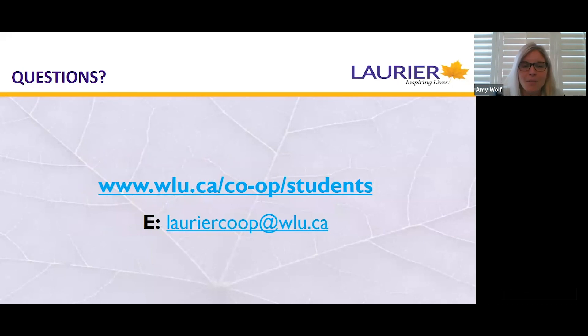That concludes my presentation. I hope you found this information useful and it's intrigued you a little bit more about double degree programs and co-op. Our website covers a multitude of information that you can browse, and there is an email provided if you have questions — we're more than happy to answer them. Thank you for joining me today, and I hope you enjoy the rest of your day.